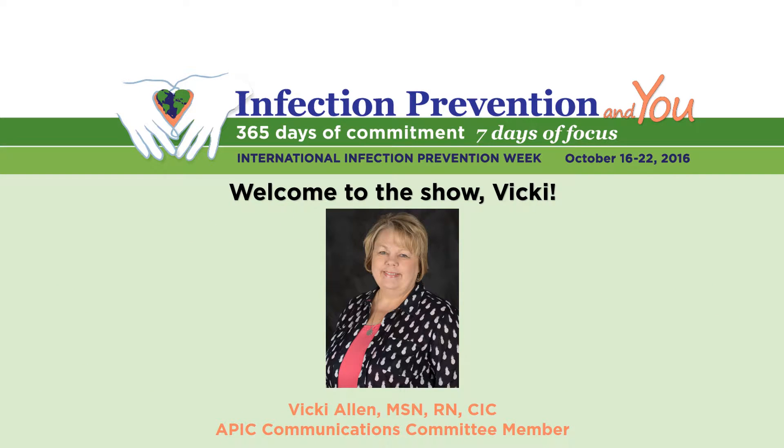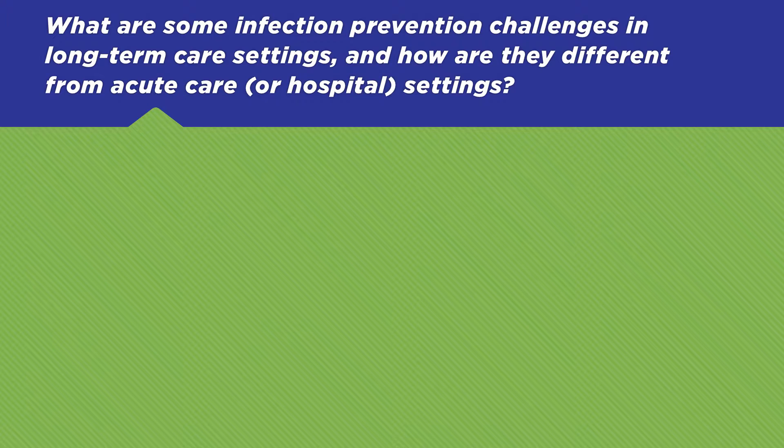Welcome to the show, Vicki. Thanks for having me, Janine. What are some infection prevention challenges in long-term care settings, and how are they different than those in acute care or hospital settings?